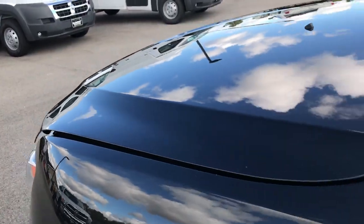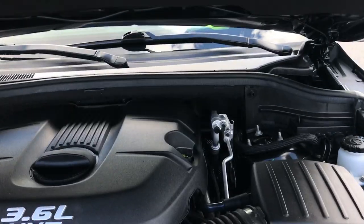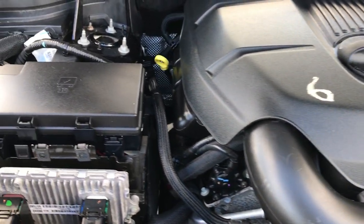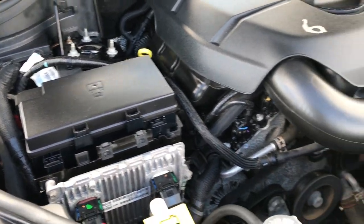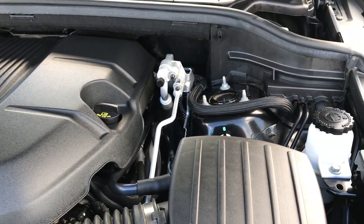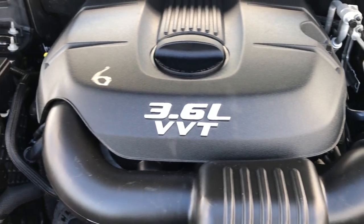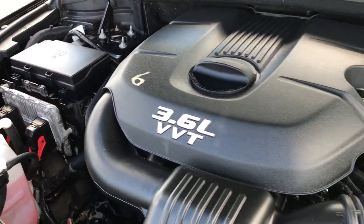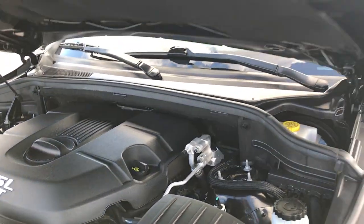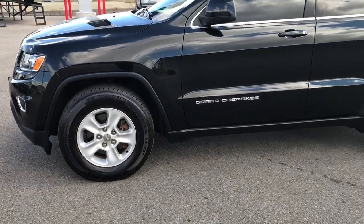Power heated mirrors. Under the hood we have the 3.6 liter Pentastar V6 motor. It's been on Ward's top 10 engine list four different times for reliability, horsepower, and efficiency. This vehicle has been fully safetied and inspected by our service shop, has a fresh oil and filter change, and all the fluids have been checked and topped off. Looks like we did brand new brakes on the back, and the front ones don't look too bad either.